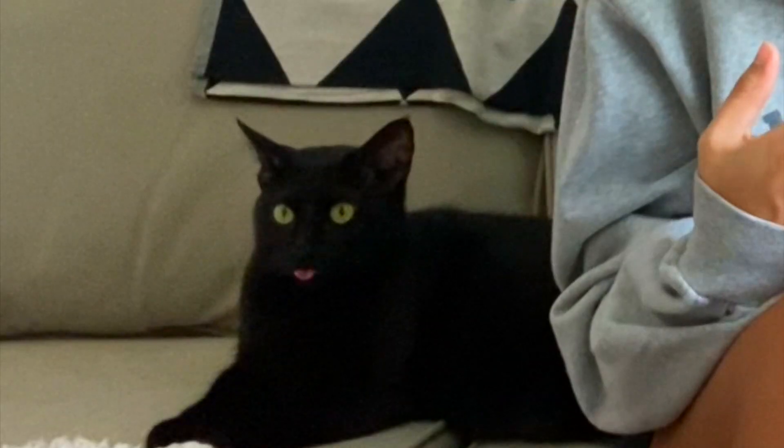Hey guys, welcome to my YouTube channel. I recently moved to a studio apartment. I uploaded a video when I was hunting for an apartment, and then when I moved in I uploaded my apartment tour video. In that video I said the apartment needs a lot of decor, and yesterday I went decor shopping. I went to different stores: Home Centre, Pan Emirates, Maisons Du Monde, Pottery Barn, and IKEA. I'm going to show you what I bought from each store.